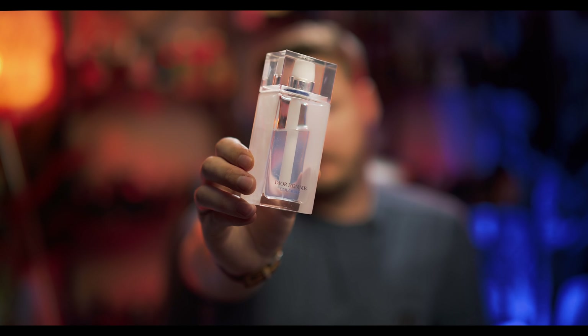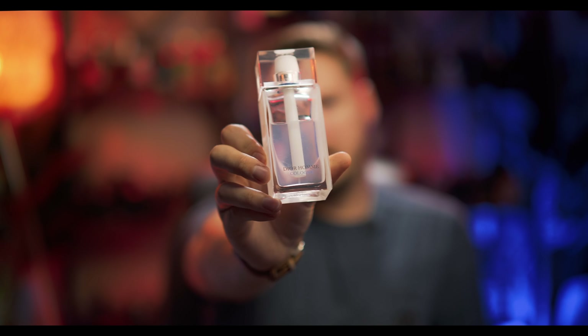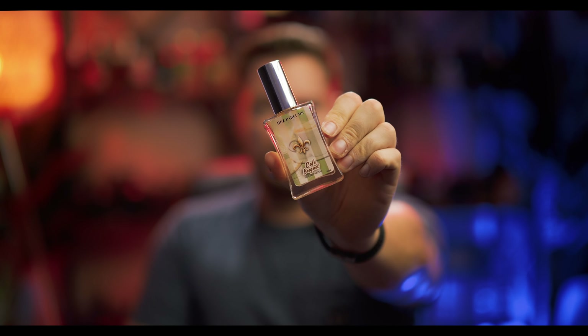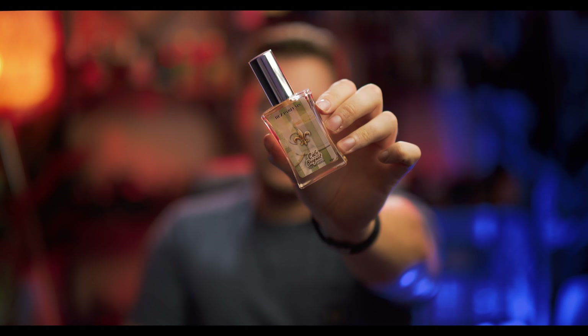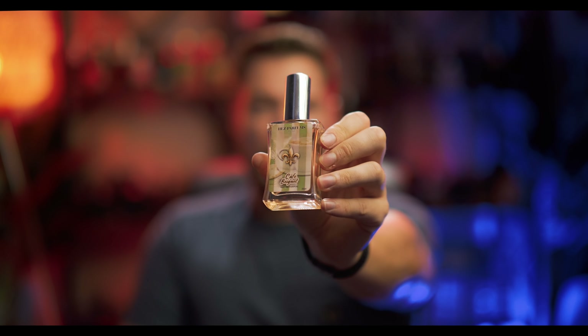I was also wearing Dior Homme Cologne randomly here and there — great stuff, fresh lemonade. This is a perfect vacation fragrance. And I wear fragrances to bed — sound off in the comments. His Parfums Cafe Beignet is a very beautiful coffee fragrance. I know you probably shouldn't wear coffee to bed, but I like to break the rules.